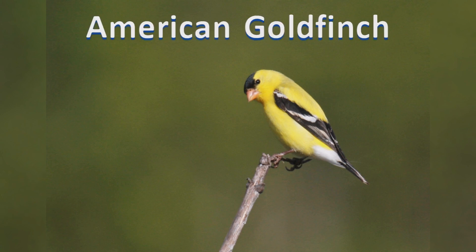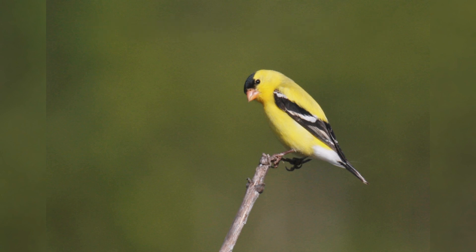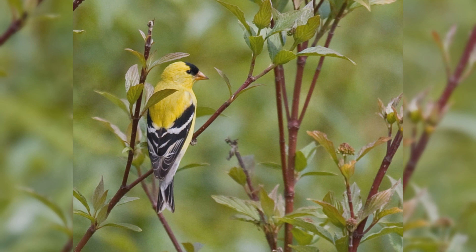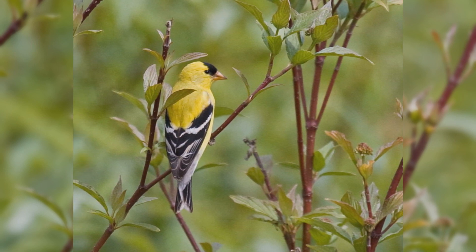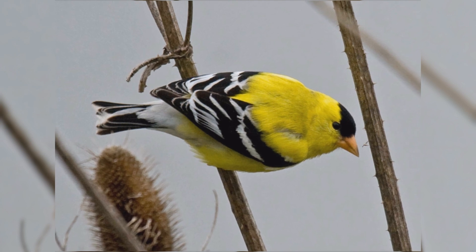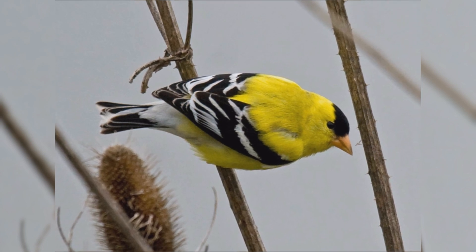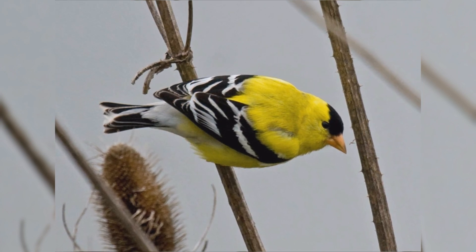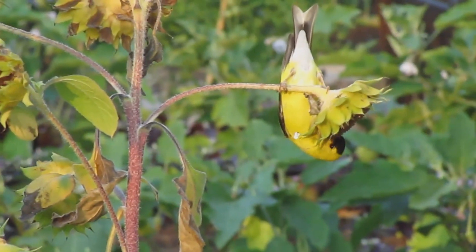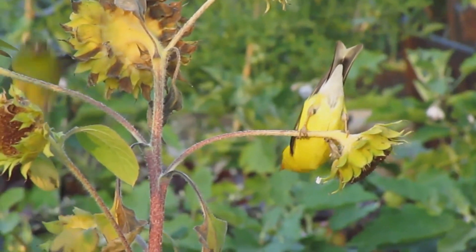American Goldfinch. American Goldfinches are favorite backyard birds across North America — many people call them wild canaries. These active birds are year-round residents coast to coast across northern and mid-latitudes of the United States. In summer, birds move into southern Canada; in winter, birds are found throughout the United States.